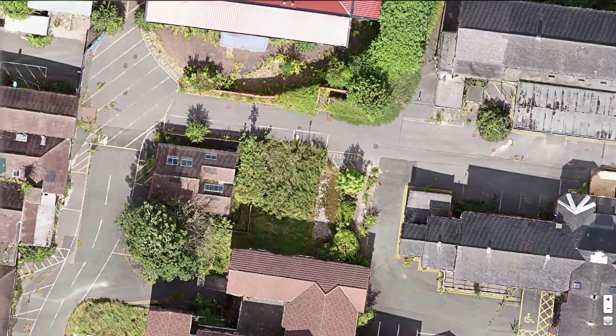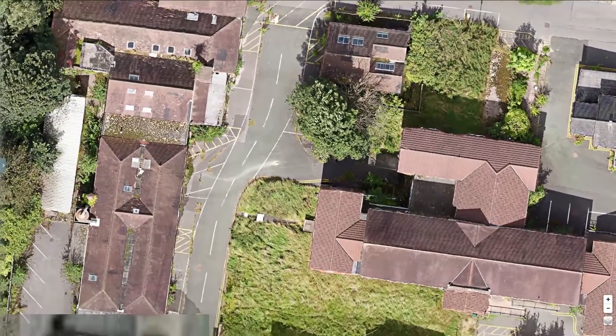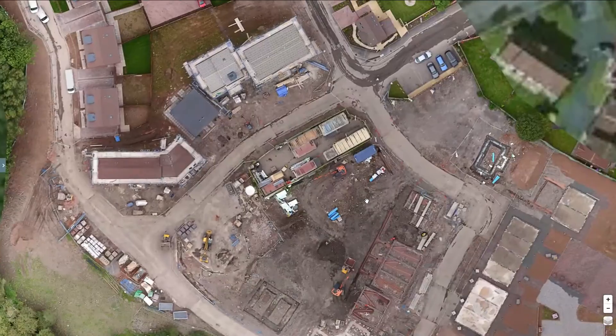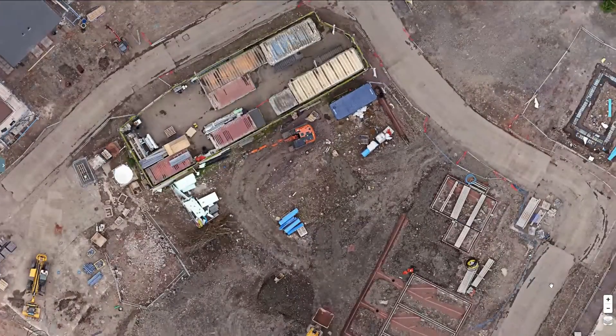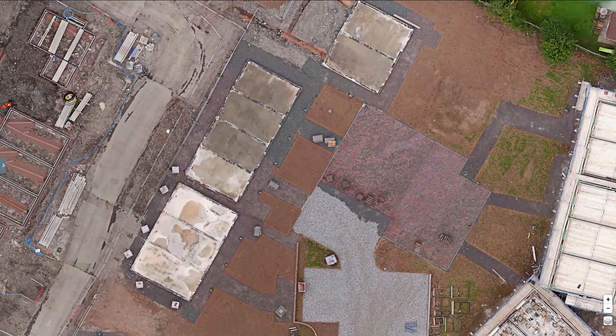Our drones create accurate survey grade maps that can be used to plan your start on site, capturing data reliably and safely. You've got the option of downloading our high resolution maps packed with GIS data that can be integrated into your current workflow.